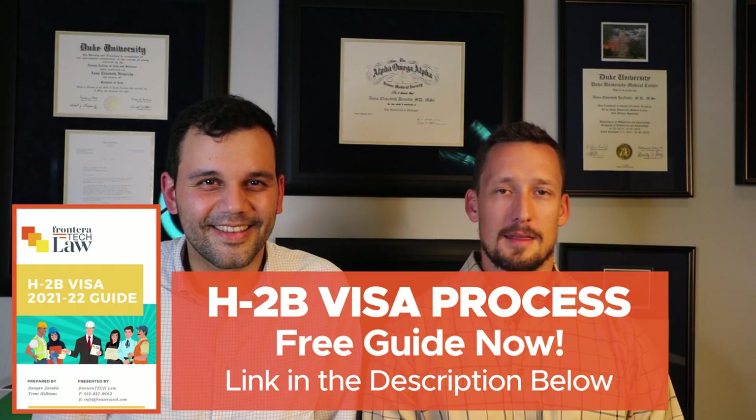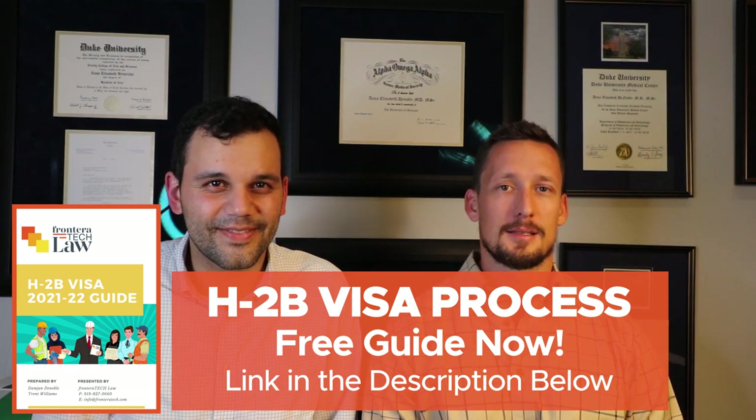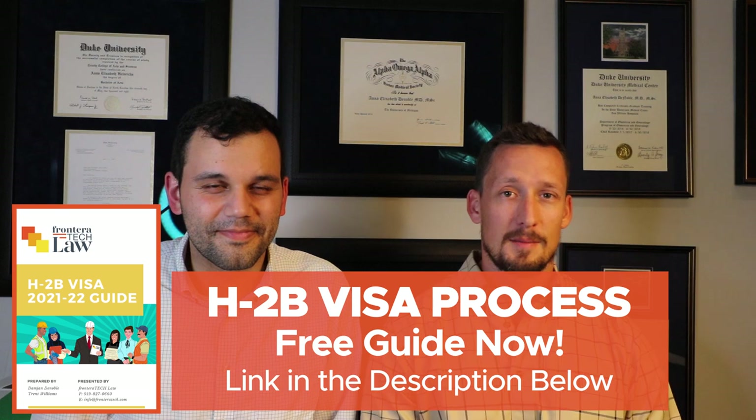In this video, we're going to talk about the H2B application process and the local recruitment requirement to demonstrate that you are unable to find local workers to supplement your permanent labor force. It's not that hard.